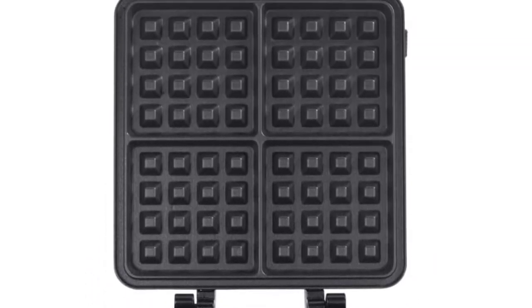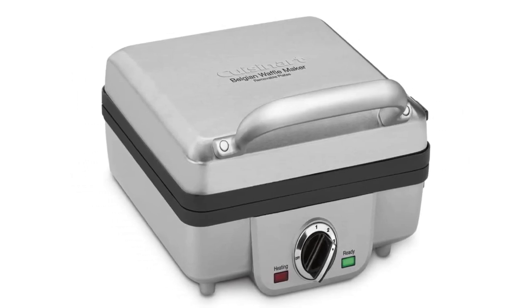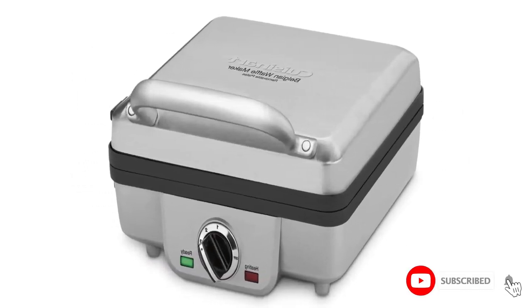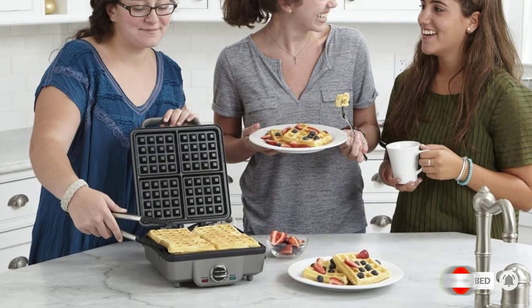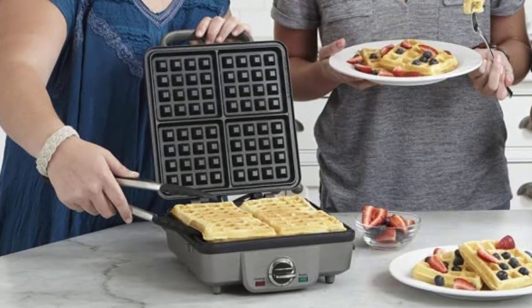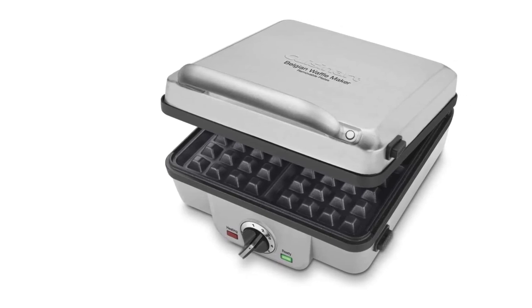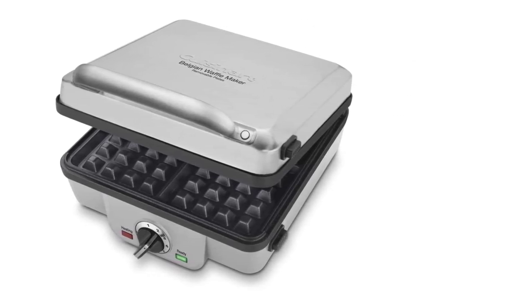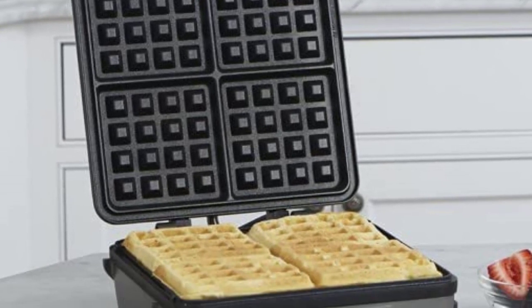Easy to use: 6-setting adjustable browning control with audible alert lets you choose your waffle-specific cook temp. Nonstick-coated waffle grids easily release waffles and make cleaning effortless. Must-have features include red and green ready-to-bake and ready-to-eat indicator lights, plus 1-inch deep batter pockets for thick, delicious waffles. It also stands on end for compact storage. Included: an instruction manual and recipe book with several recipes to get you started.